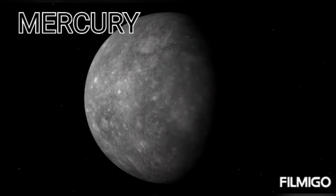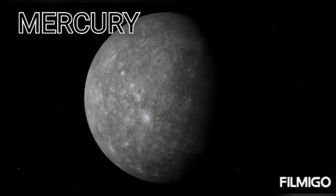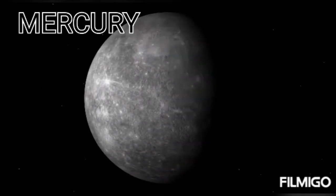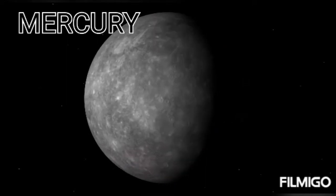This is Mercury. The Indian name of Mercury is Buddha. It is the smallest and closest planet to the sun in the solar system. Its orbit around the sun takes 88 earth days. It has no natural satellite.